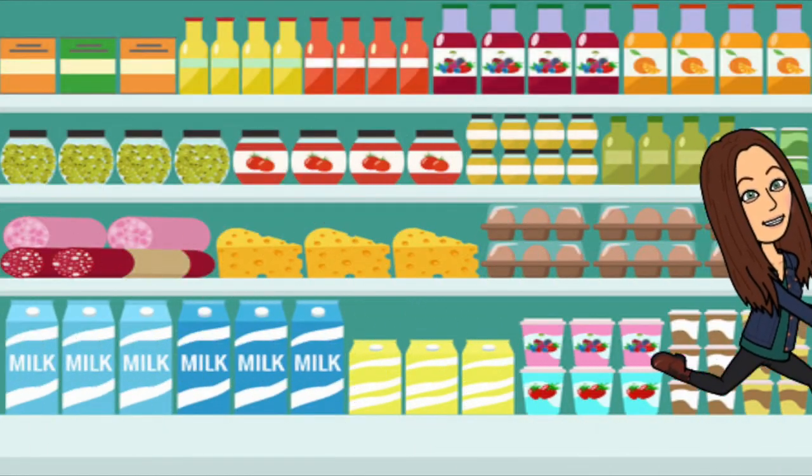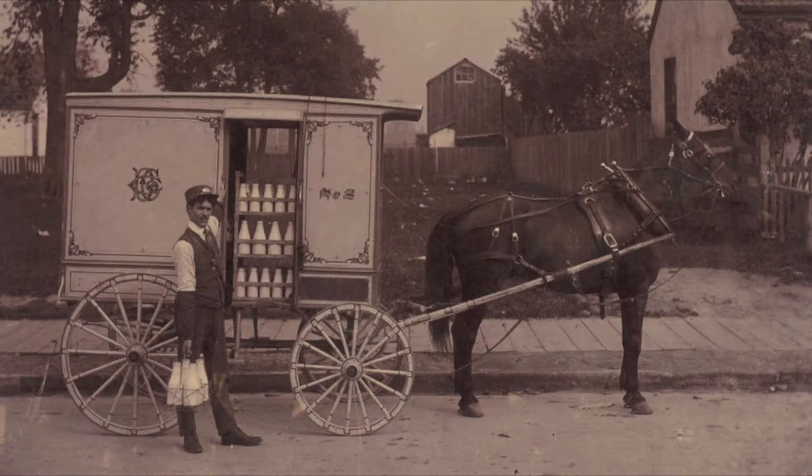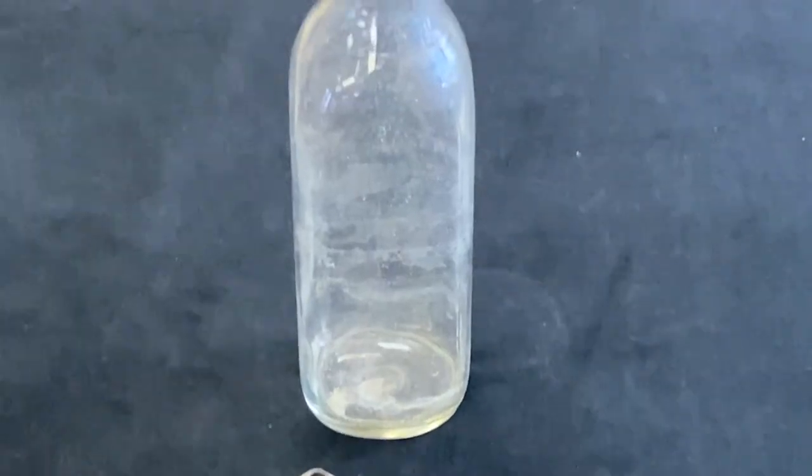Before the days of going to a grocery store to buy milk, milk was actually delivered to your house in milk bottles. You used this spoon to help scoop out cream from the milk bottles.